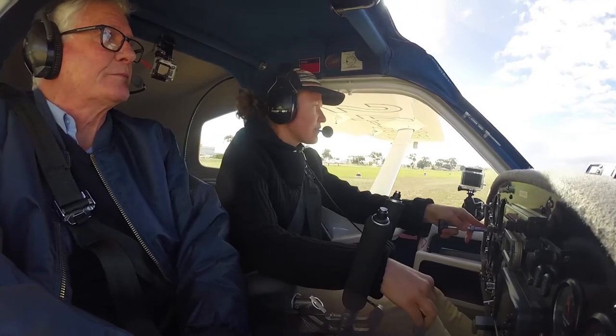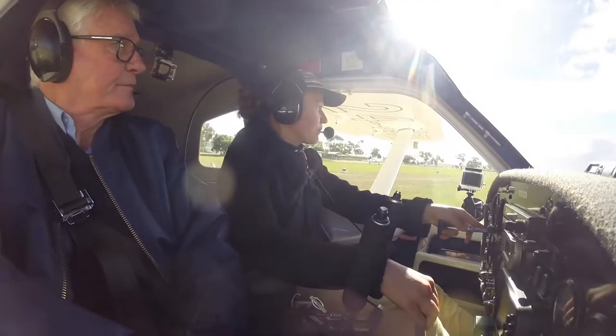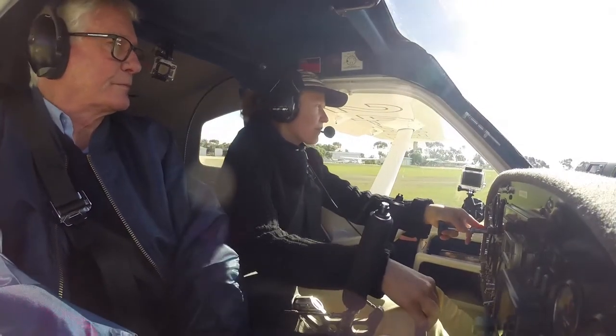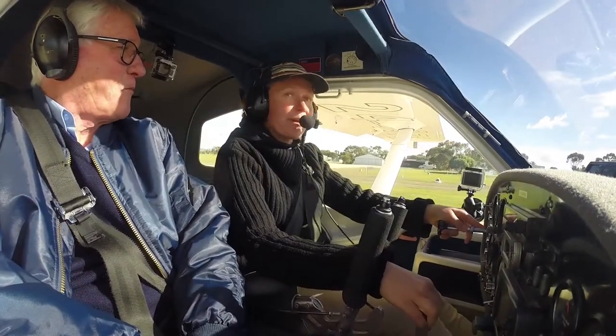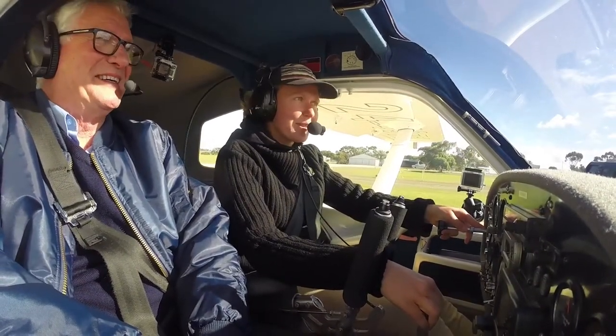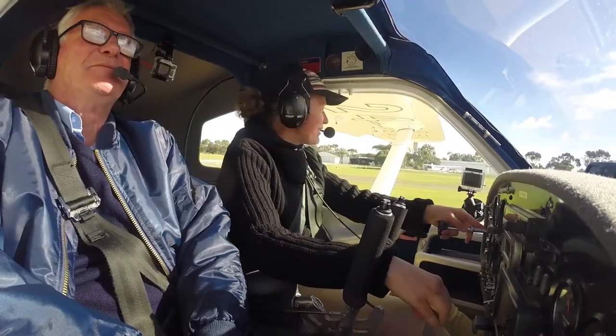Sit back and enjoy a day in my office. Haven't forgotten what to do at all, have you? I was practicing this morning and last night, but it's still different.